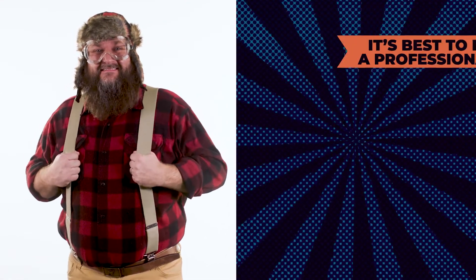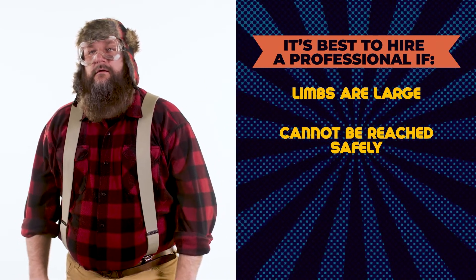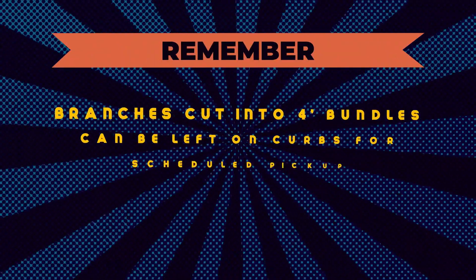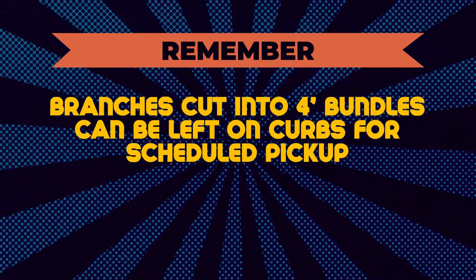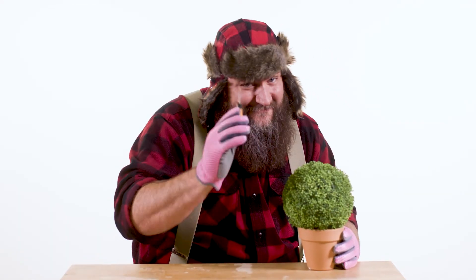Alright, let's finally do this! Remember, Bob, it's best to hire a professional if the limbs are large or cannot be reached safely, or if pruning involves large power equipment or is needed near power lines. Remember, branches cut into four-foot bundles can be left on curbs for scheduled pickup, or debris can be taken to the county hatch pit for no charge. So let's pull on those long johns, and let's get to trimming!